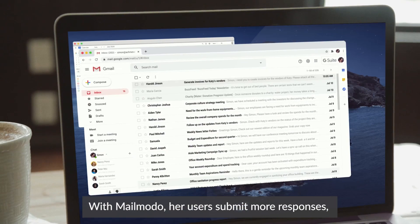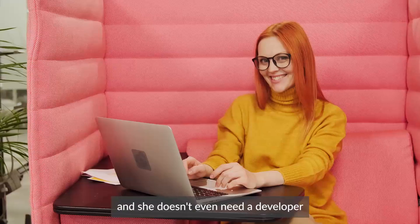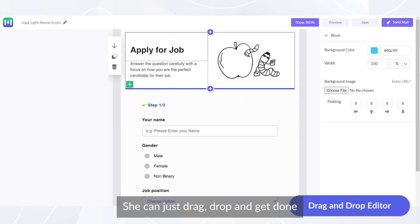With MailMoto, her users submit more responses, book more meetings, and shop more. And she doesn't even need a developer — she can just drag, drop, and get done.